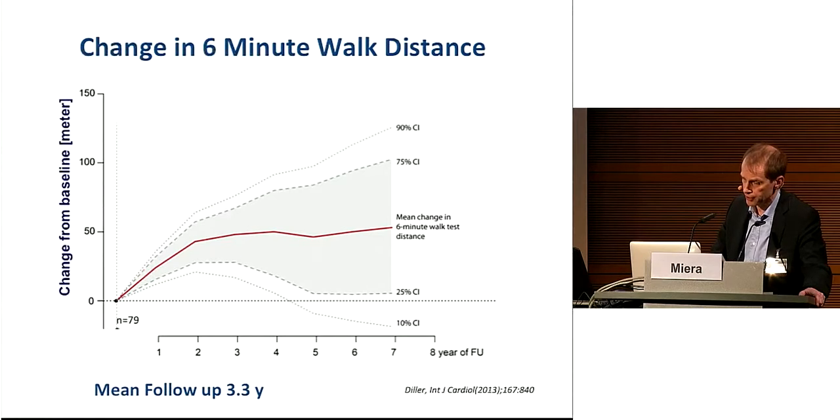It is a retrospective cohort study on 79 Eisenmenger patients, showing an early increase in six-minute walk distance, reaching a plateau after about two years, and no obvious trend towards worsening on average during longer-term follow-up.